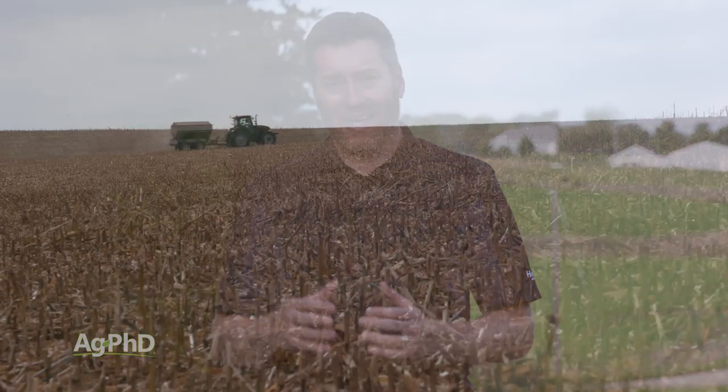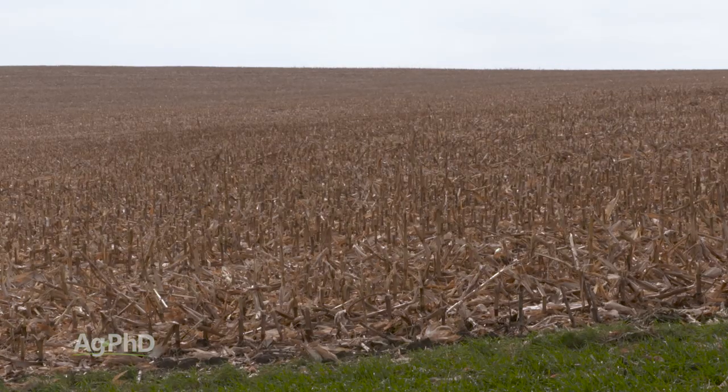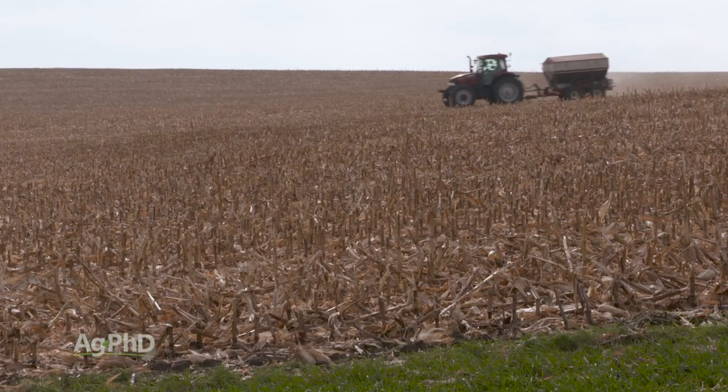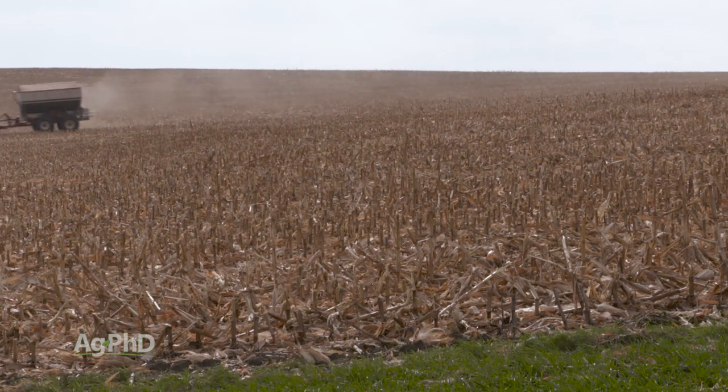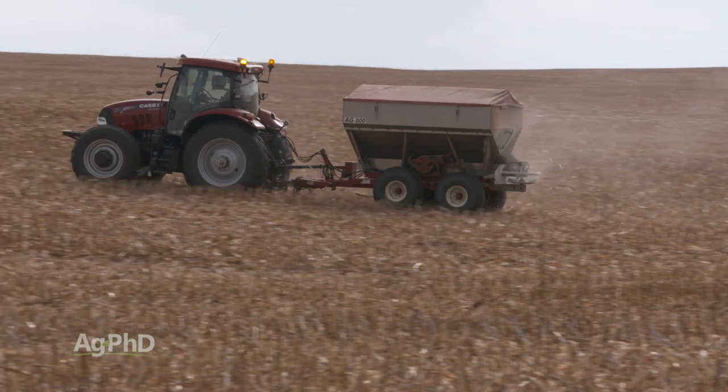We have some heavy ground in an area that doesn't get a huge amount of rainfall, and we don't like putting everything out in the fall — it limits your choices later. For example, if you can't get corn in on time and switch to soybeans, you'd already have a full load of nitrogen out there. Getting a portion of your nitrogen out is great, but trying to cover your entire nitrogen needs with a fall application is risky. Don't exceed ten times your CEC for total nitrogen in the soil — that's our limit.